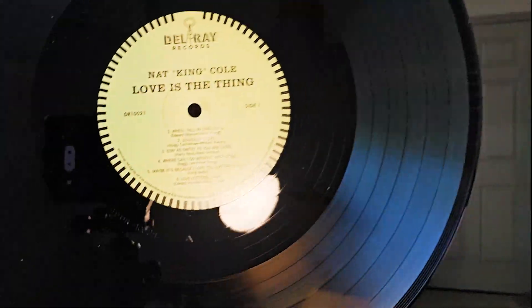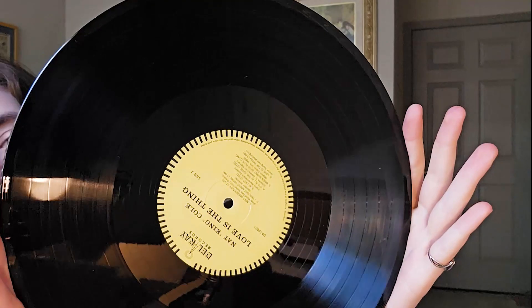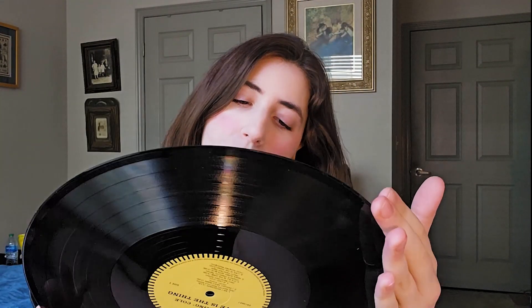This is a very stylish record, in my opinion — nice and sleek and simple. It's also a very sturdy record; it's heavy, which you don't really get usually with your records. All of these songs are wonderful: Stardust, Where Can I Go Without You — all the classics. This record is definitely thicker and heavier than usual.